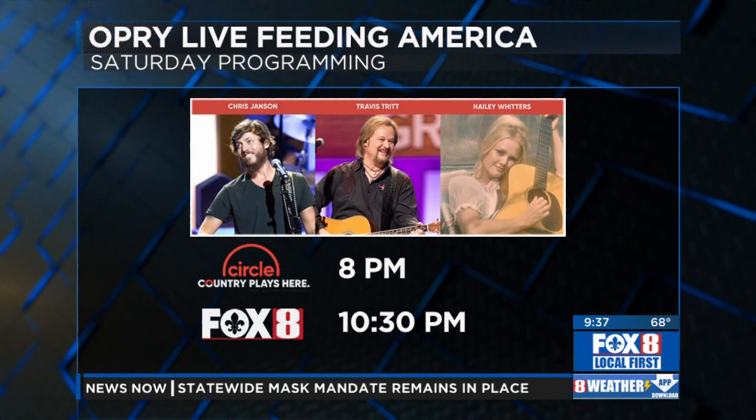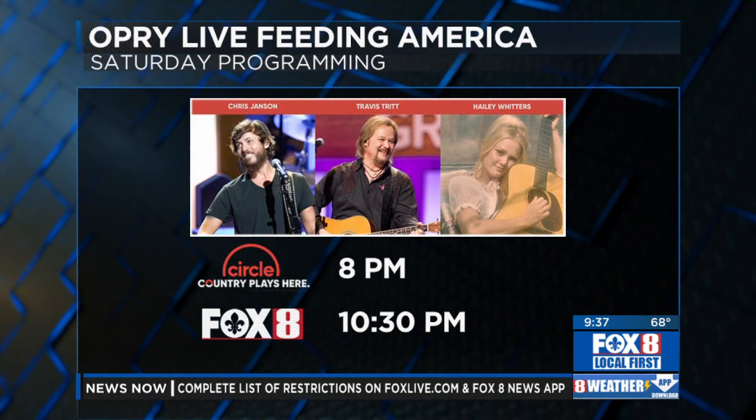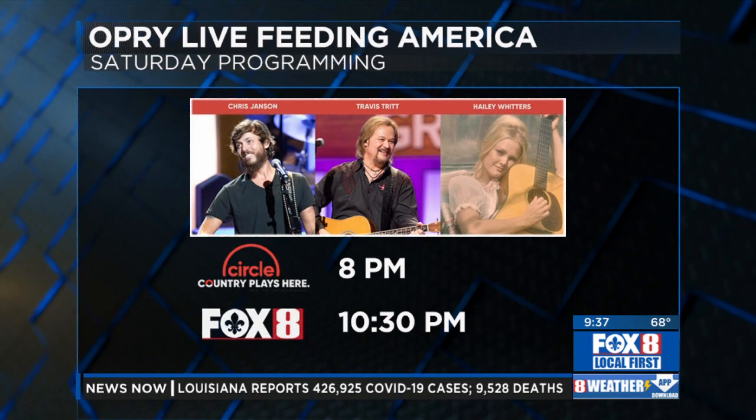An event this weekend will help raise money for those suffering after last week's freezing conditions across much of the country. Chris Jansen, Travis Tritt, and Haley Witters are among those taking part in a special Grand Ole Opry concert to gather donations for Feeding America, which supports food banks and food pantries across the U.S. You can watch this Saturday night at 8 o'clock on our digital channel Circle, then again right here on Fox 8 at 10:30.